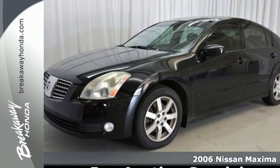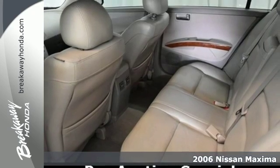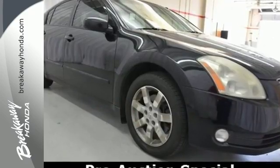It's a 2006 Nissan Maxima. Standard amenities include a universal remote transmitter, tachometer, automatic climate control, leather shift knob trim, and an awesome CD audio system.